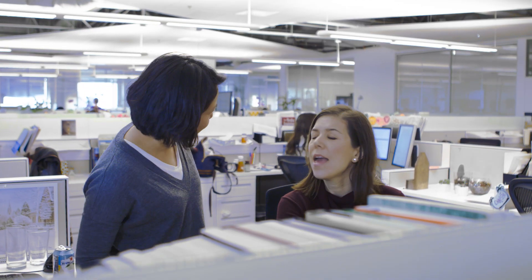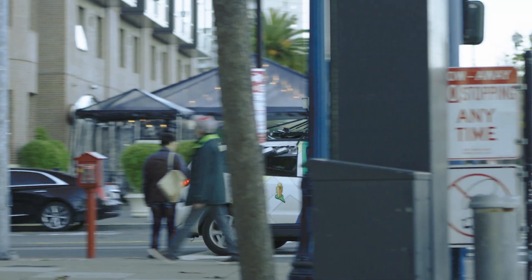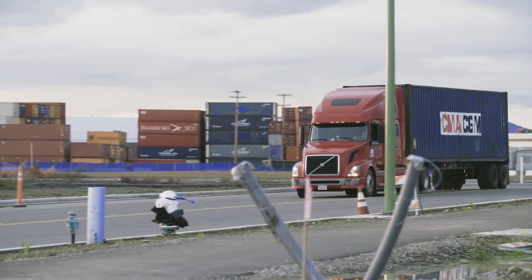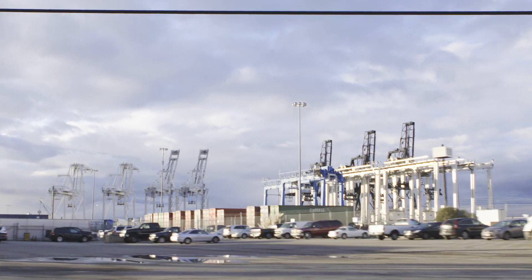EDF partnered with academic scientists to analyze the data received from the Google Street View cars. The measurements and analysis have shown elevated levels of black carbon and nitrogen oxides in Oakland. These types of air pollutants typically come from the burning of fossil fuel — cars, trucks, and other industrial sources.